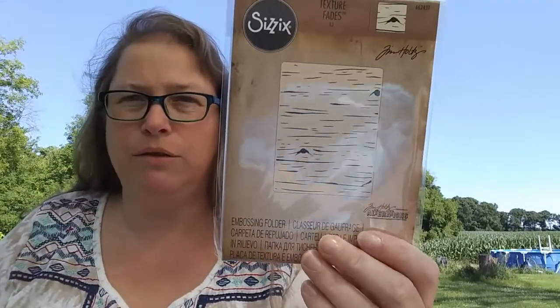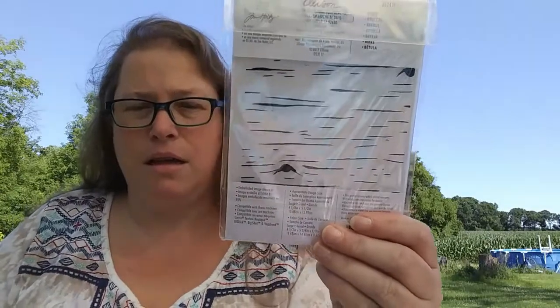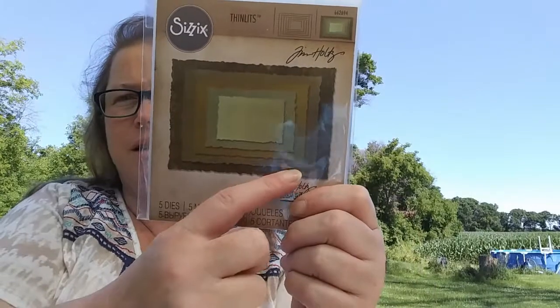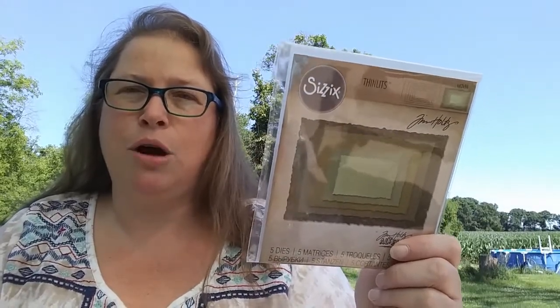I got a Tim Holtz Birch embossing folder because it looked cool and was a really good price — I think only $1.99. I don't normally buy the Sizzix Tim Holtz dies a lot because they're kind of spendy, but these were on special. I've been wanting the postage-stamp edged dies for a while, so I got those. I had seen a similar set from Cat Scrappiness with a more pronounced deckle rough edge — I passed on those, but then I saw someone do a project with them and was blown away. These were the same price and I was already ordering, so I thought I'd try them out.